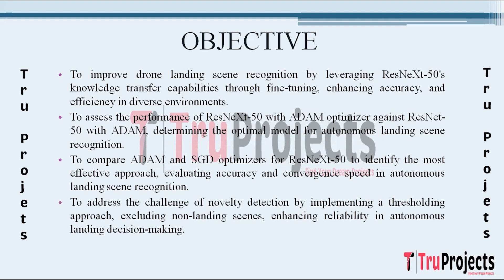The project recognizes the challenge of novelty detection in the classifier, especially when dealing with scenes that may not be suitable for landing. To address this, the objective is to implement a threshold approach during the prediction stage. By establishing a threshold, the system aims to exclude scenes that do not match predefined landing categories, enhancing the reliability and precision of the autonomous landing decision-making process.